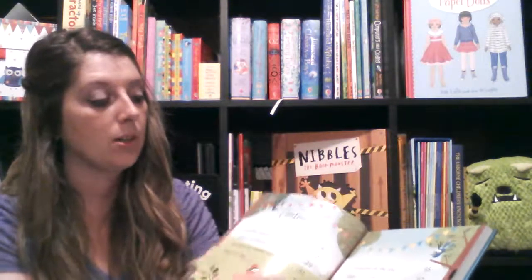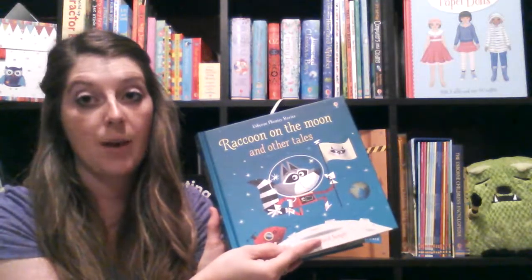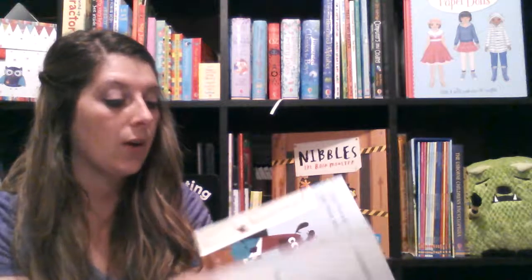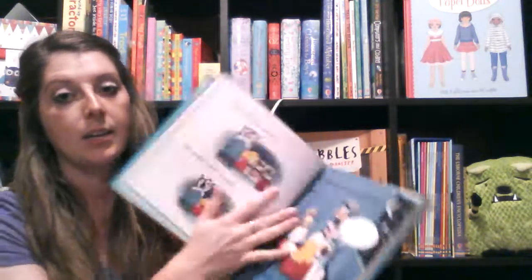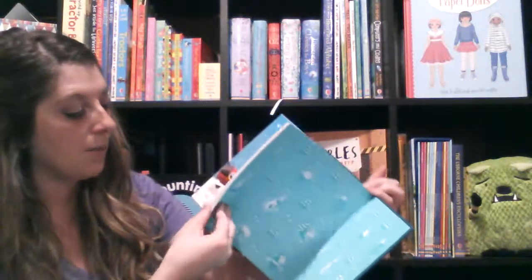So if you're thinking about getting the fondest books, I would get a combined volume. We have this one, Cow Takes a Bow, and then Ted and Friends — those are our fondest combined volumes. I love these because in the back it has all the stories, and then in the very back it has puzzles.